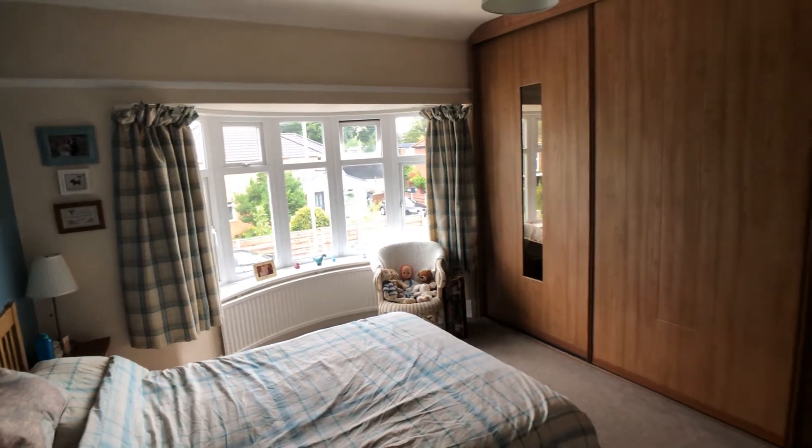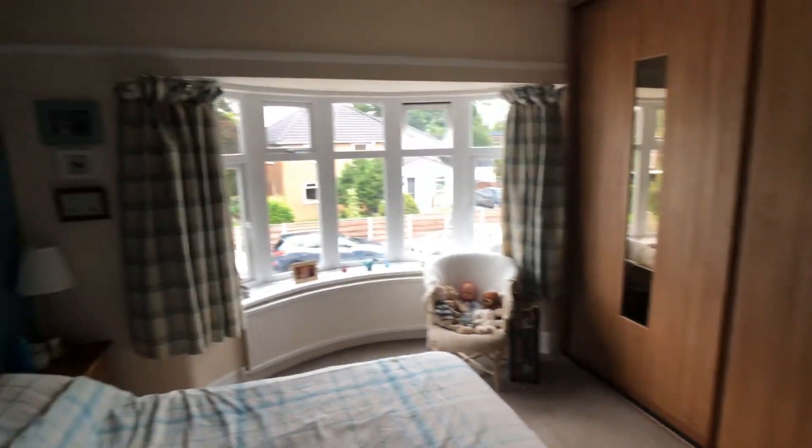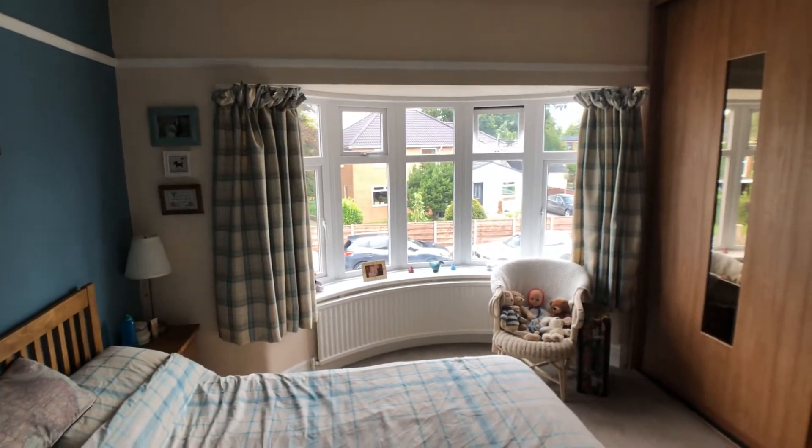There are three bedrooms, this being the main double room with fitted wardrobes to one wall.